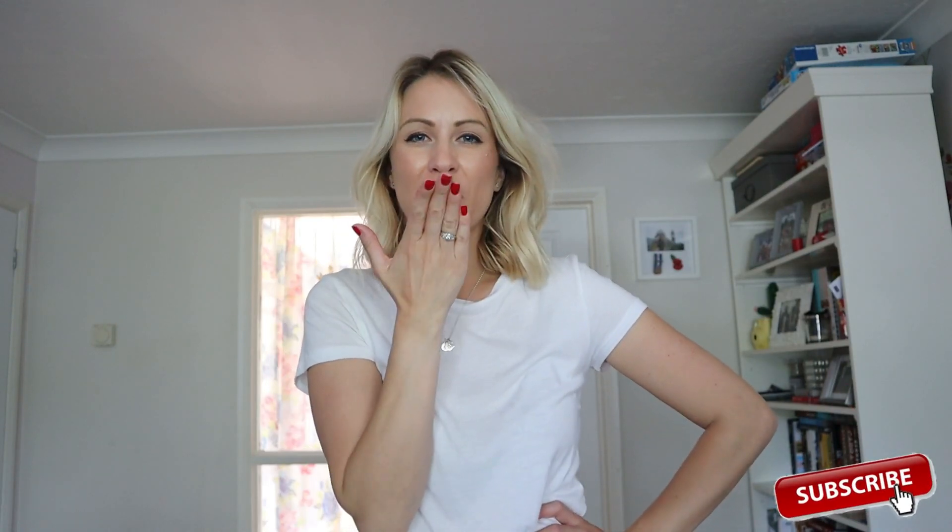So there we go guys! What was your favourite look? Let me know in the comments down below — I really hope you liked it. Thank you so much for watching, don't forget to leave a comment and subscribe, and I will see you in my next video. Bye!